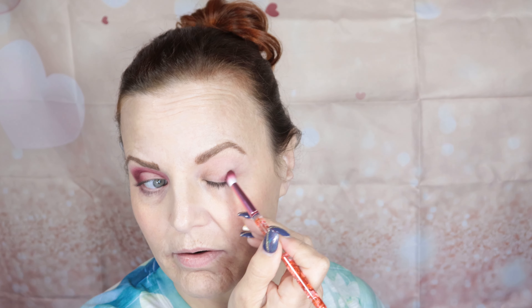Beautiful colors. And in my BoxyCharm they sent us these cute little brushes — it's a Glam Year set or something like that. Watch the barrel — there are little tiny hearts in there, you can see them falling. I've got a whole set of eye brushes like this; they're cute and I couldn't resist using them today.